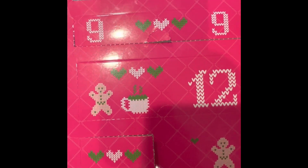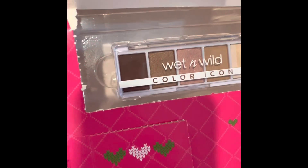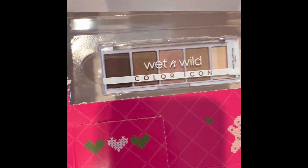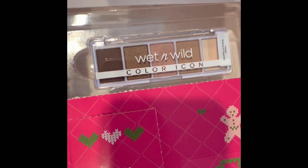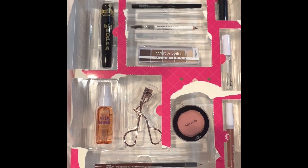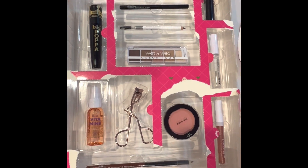Last, the pièce de résistance — number twelve is a super cute eyeshadow palette. Holy crap, I can't wait to play with that! All right, there you have it: the 2022 Wet & Wild advent calendar, brought to you by Sarah and Emily.